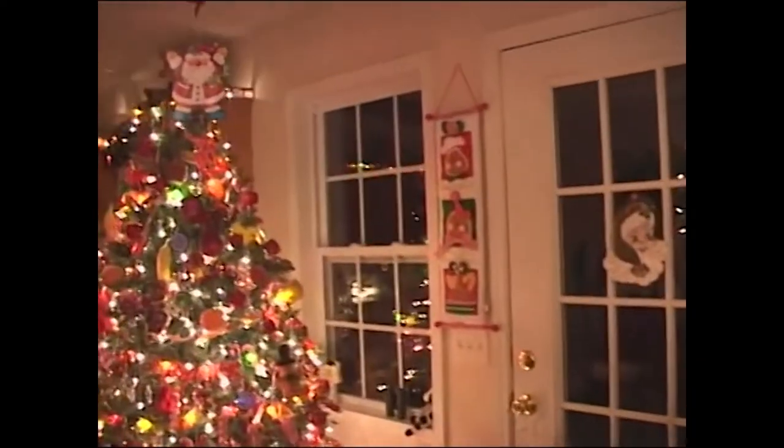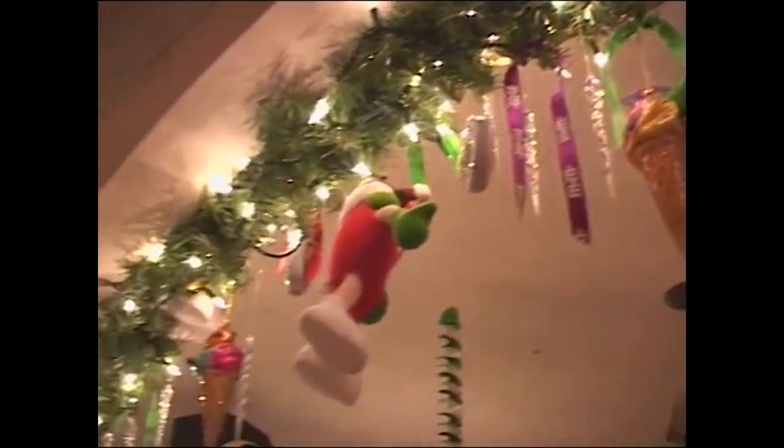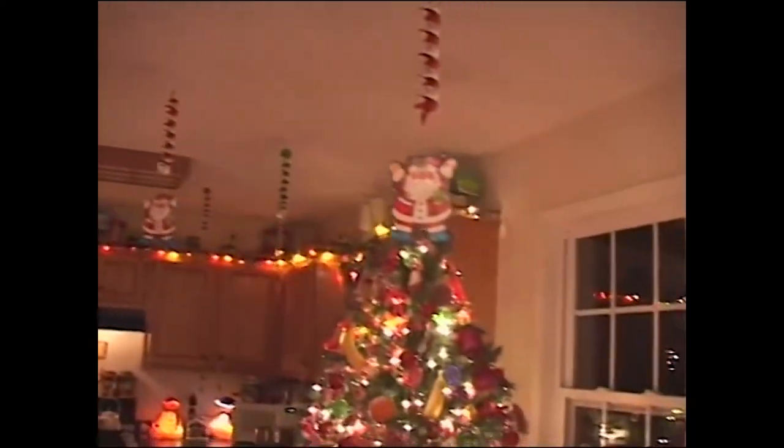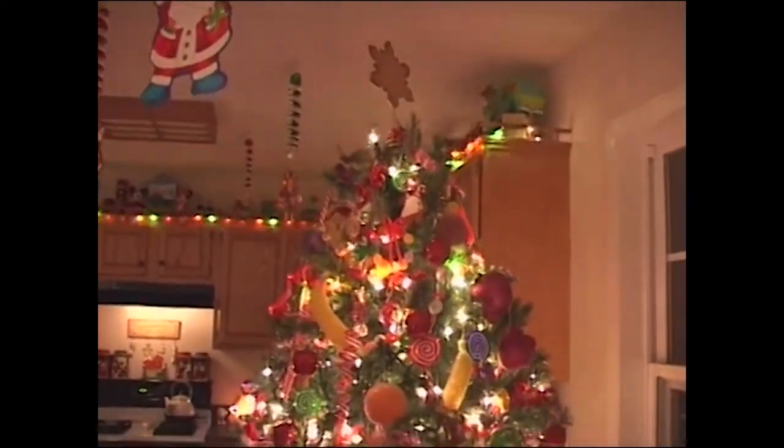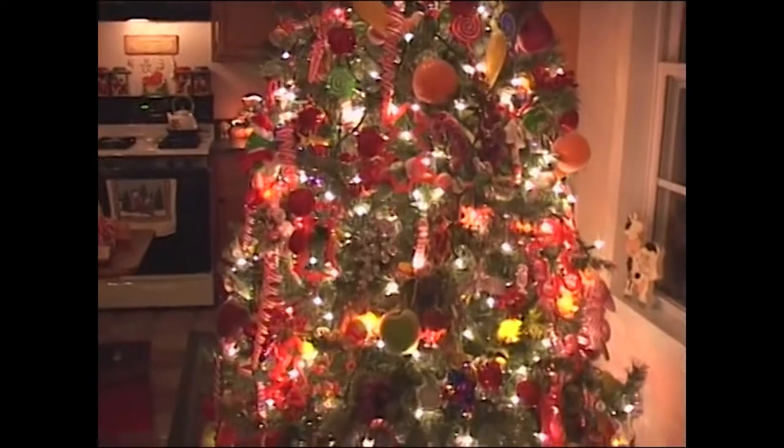Now we're coming to the kitchen. This tree used to be in my living room, and now I'm blessed enough to have it in the kitchen. I do have a lot of M&M's and ice cream goodies on the garland. On the tree we have fruit, M&M's, cookie cutters, candy, and gingerbread.